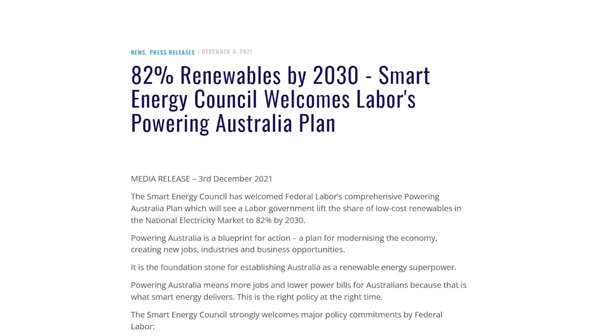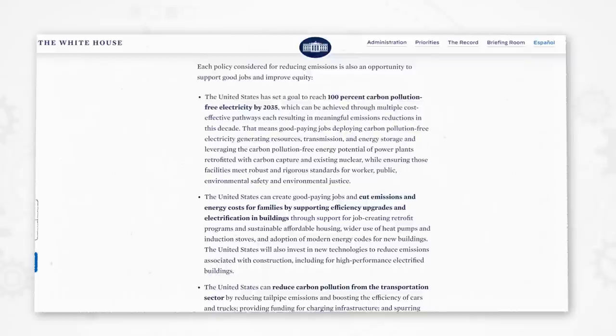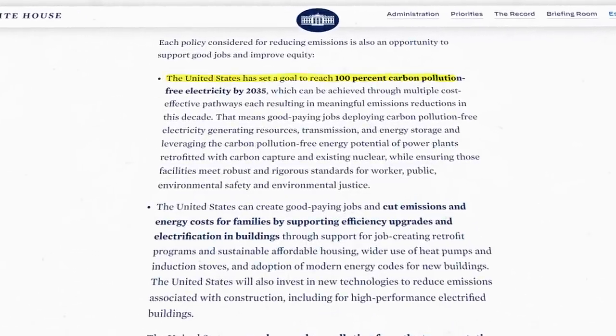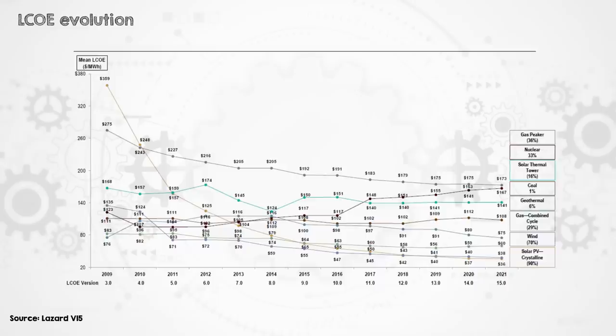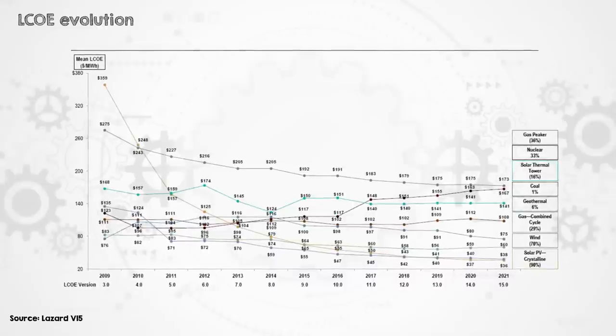Australia plans to get to 82% renewable electricity by 2030, including hydro providing around 6%. The US has a goal of 100% clean electricity by 2035, including nuclear and hydro making up a little over 10% of the mix today. The cost trajectory of renewables and battery storage tends to be a lot faster than fossil fuels or nuclear, so by the time we need storage and transmission for 90% variable renewables, it will be cheaper than current assumptions. It's also been a wild couple of years for fuel prices, and the fuel costs used in our calculations are starting to look very low.